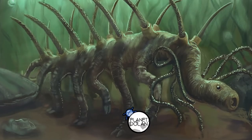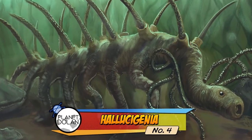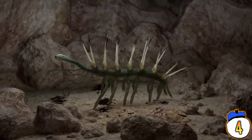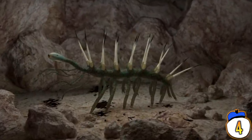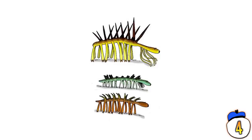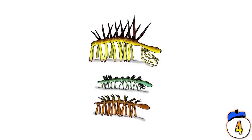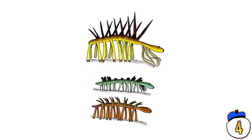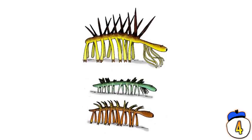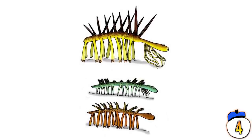Number 4 – Hallucigenia. This worm is appropriately named as it's something you might see after taking a few too many magic mushrooms. It comes from the Precambrian explosion when life started to take on strange and bizarre forms under the sea. Hallucigenia fossils showed long, stilt-like spines on one side and stubby muscles on the other. Reconstructions in the 70s had the worms walking on the spines, while contemporary research has flipped it upside down with the spines on top. It was also discovered that the supposed tail was, in fact, its head.